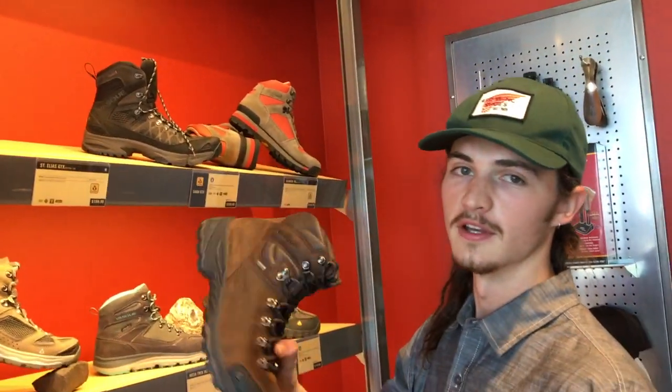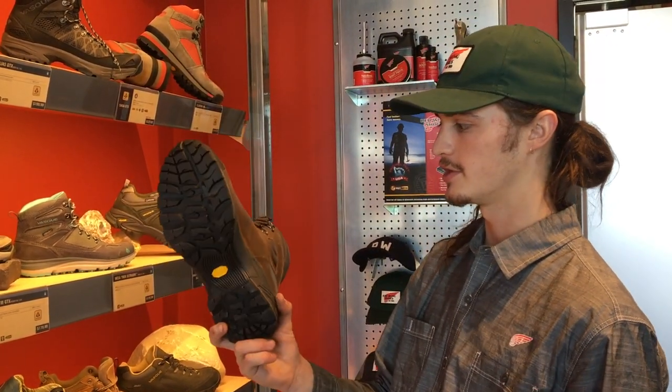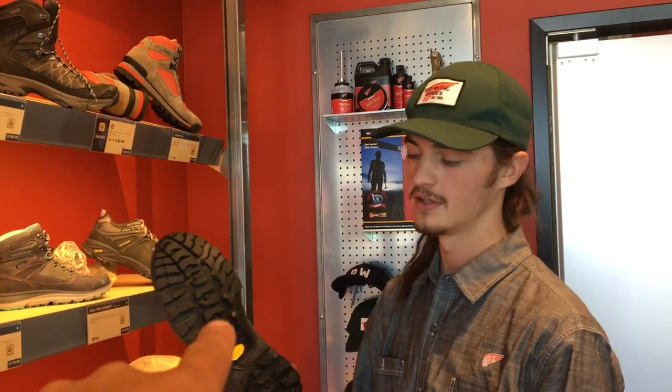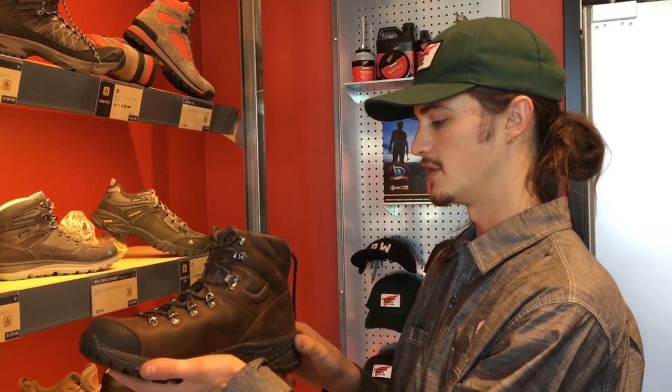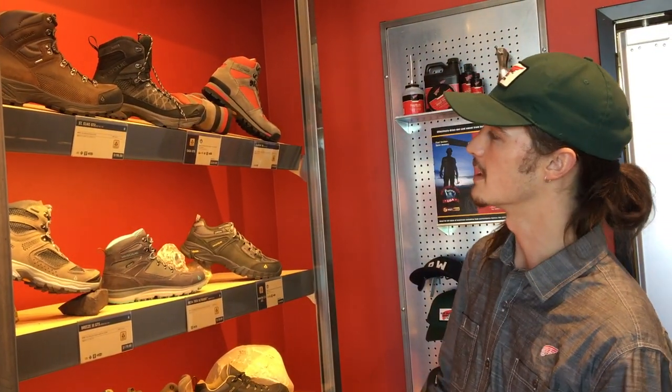Alright guys, we have Joe here — he works in the store and will take care of you when you come in. Tell us about the St. Elias boot. It's VAST's most recent boot — he tore through a pair last year. It's got the Vibram sole — Vibram rubber is rated best in all categories: slip, oil, chemical, abrasion, and heat. Same rubber as car tires, essentially. It also has a Gore-Tex membrane — breathable but also waterproof — and all-leather uppers which last longer in general. The St. Elias is a good boot; they're doing a new model this year.